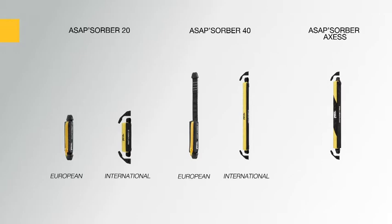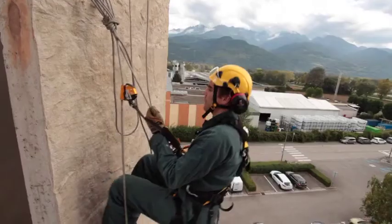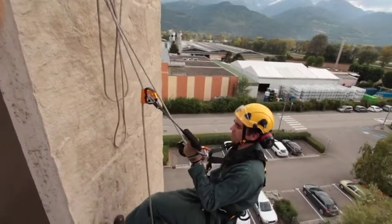It allows for a two-person rescue. In addition, this product line includes its own specifically designed ropes made with one sewn end. ASAP and ASAP lock — your constant bodyguard.